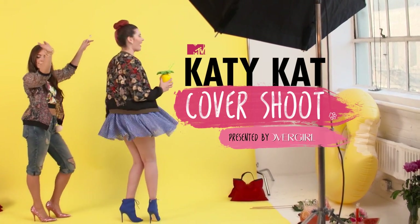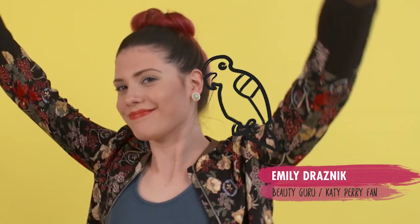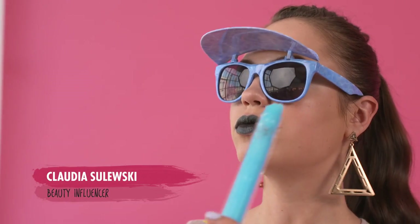The Katy Kat collection is Katy Perry's first makeup collection with CoverGirl. She made it for her fans. I grew up loving her music and her message, so I'm personally really excited about these products.